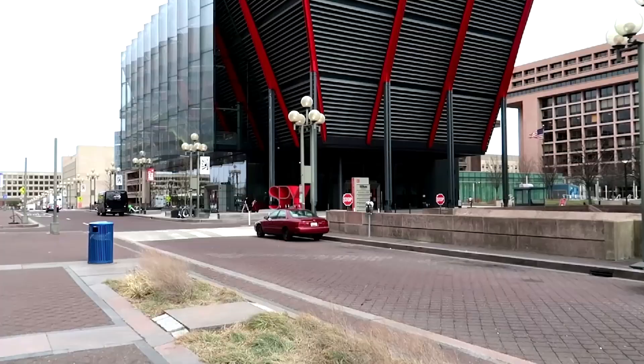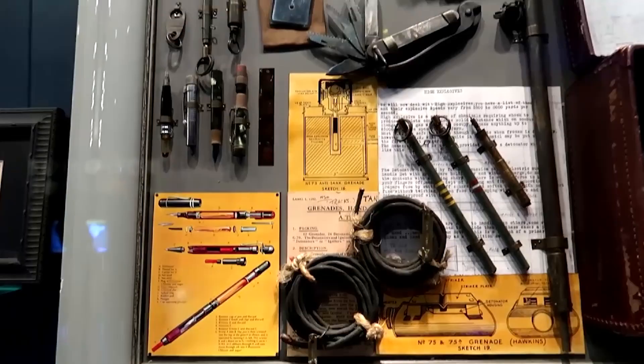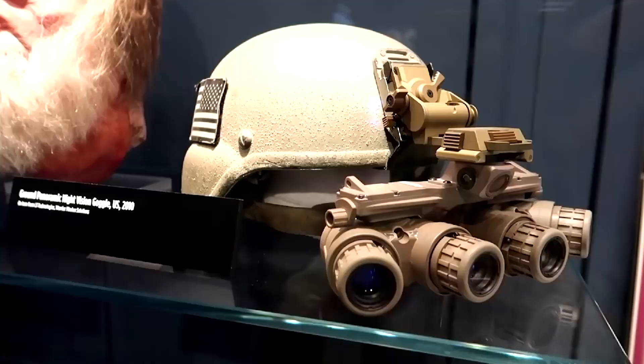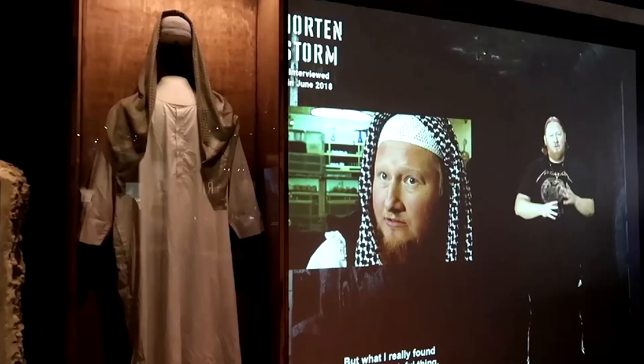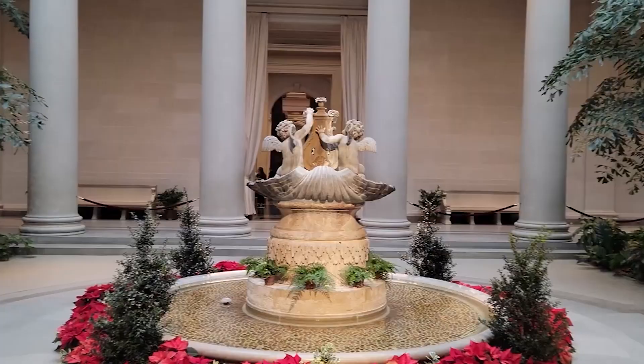The International Spy Museum provides a unique and interactive experience exploring the world of espionage. Visitors can learn about the history of spies, view authentic spy gadgets, and even participate in interactive exhibits that test their own spy skills. The museum offers an exciting and educational experience for both adults and children.